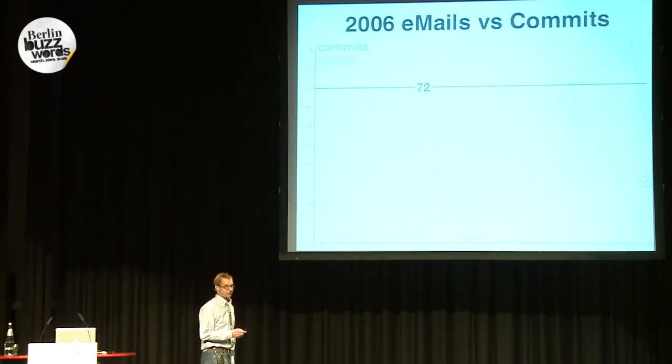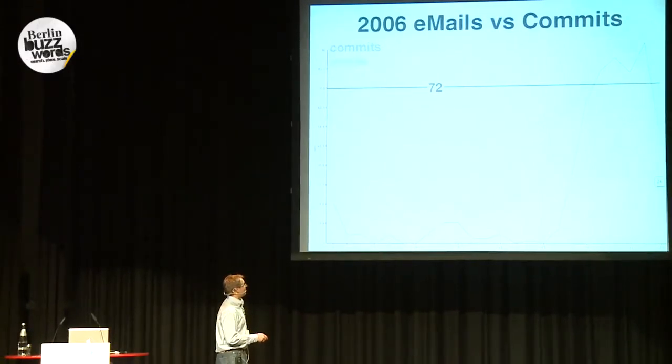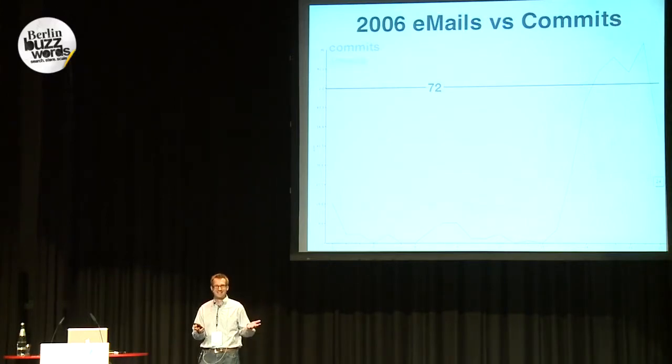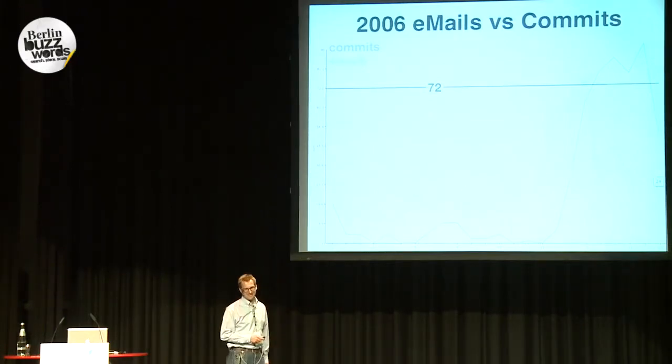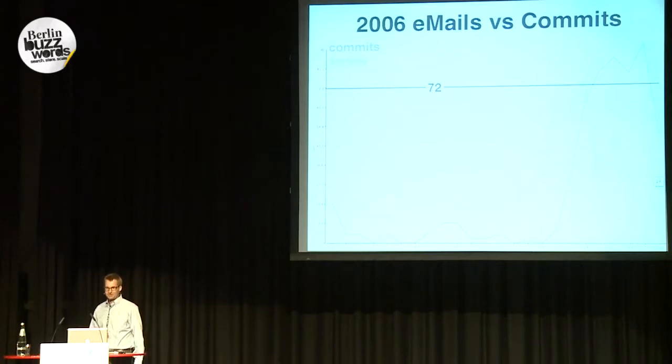Emails versus commits is the first time we joined structured and unstructured data together. We've done this by hour of day. You can see in 2006 — remember the good old days — developers got up at around 1 p.m. or 3 p.m., wrote the first email, and at about 4 p.m. they started committing code. That's all UTC, so it's actually coming from the American time zone — probably early mornings on the East Coast, and also early mornings on the West Coast, because Hadoop was mainly developed at Yahoo, which is on the West Coast.